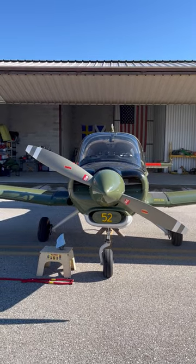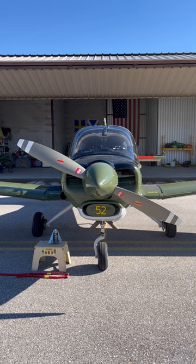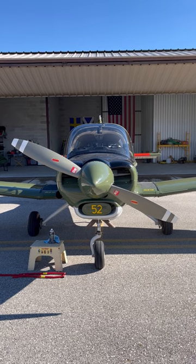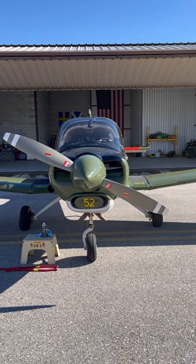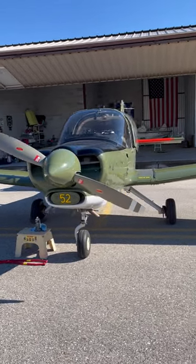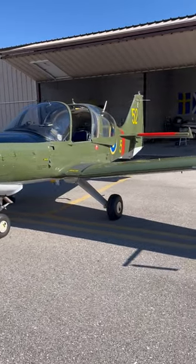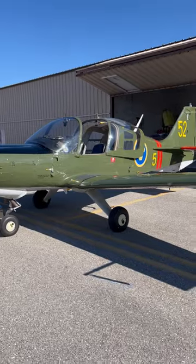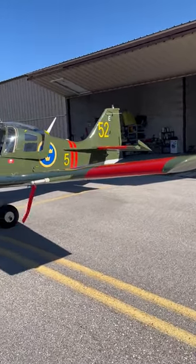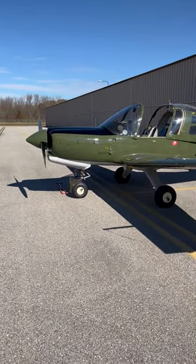Good morning. For those of you thinking about acquiring a Scottish Aviation Bulldog, this is it. Wonderful little airplane, 200 horsepower, IO-360. This one was flown from Sweden to Los Angeles, so it uses pretty standard stuff. I acquired this from Tony and Cheryl Green in Florida, the owners of SA Bulldogs USA, and this was their airplane. It's in wonderful shape and just a joy to fly.